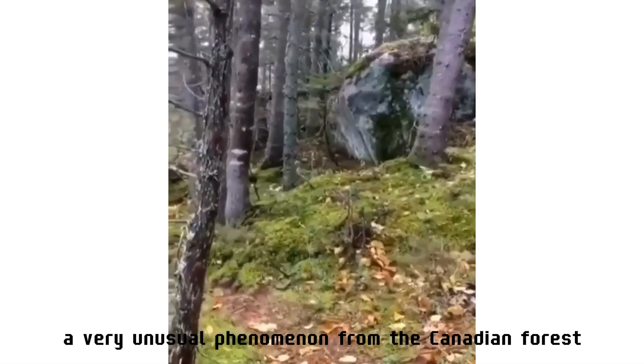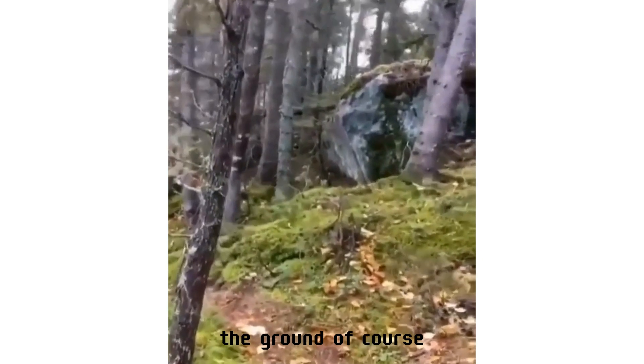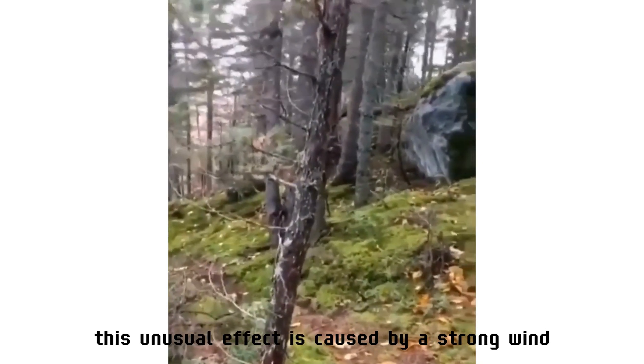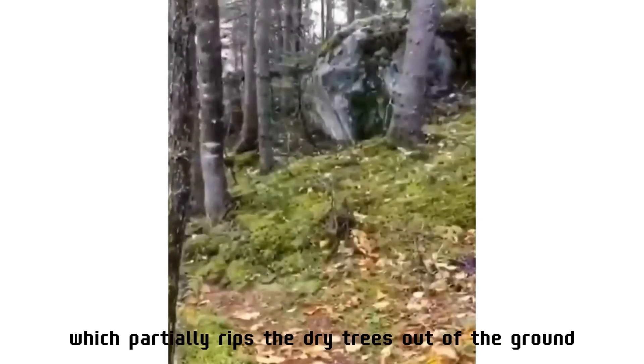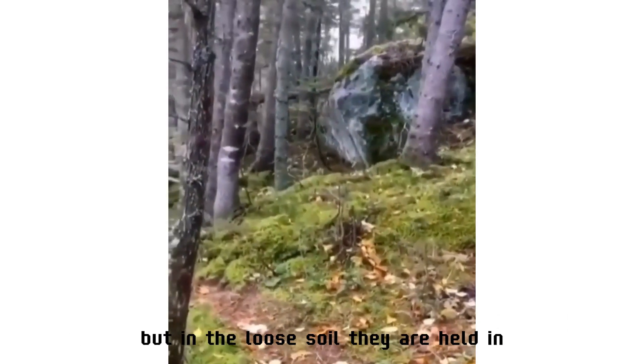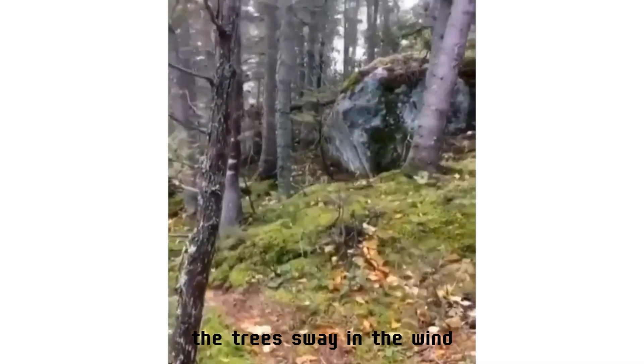A very unusual phenomenon from the Canadian forest — the earth breathes. The ground does not actually breathe, of course. This unusual effect is caused by strong wind, which partially rips dry trees out of the ground. In the loose soil they are held in place by a superficial root system, and as the trees sway in the wind, the roots set the soil and litter in motion.